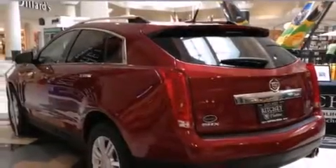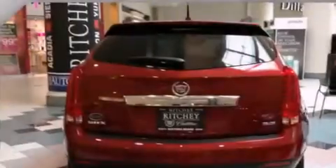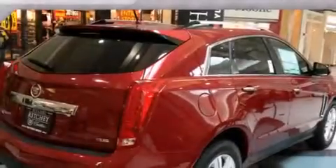Its top features include a navigation system, a rear-view camera, a remote start feature, a sunroof, 18-inch wheels, and traction control and stability control systems.